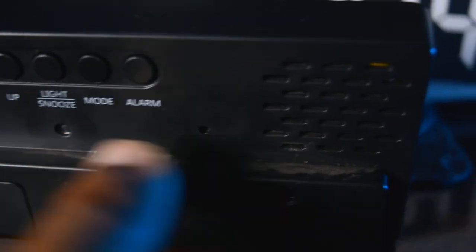You can see the down, up, snooze light, snooze, mode, and alarm buttons. And of course there are the speaker grills for the alarm.